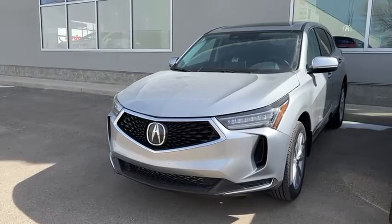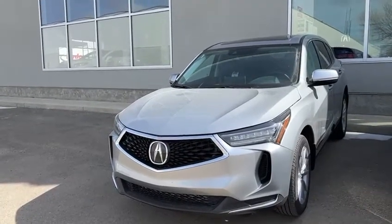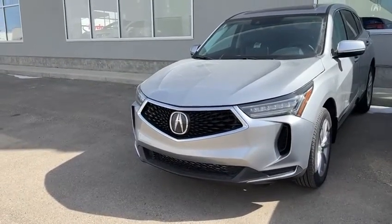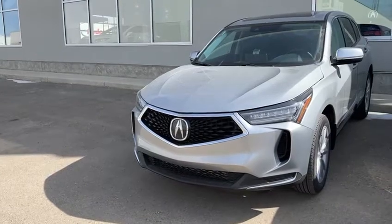So that was a quick walk-around of this 2022 RDX. I'm looking forward to showing you this vehicle in person — it is, at the moment, available, and it's a great deal, honestly. So please reach out to me here at my email, or you can give me a call or text at my cell phone number, 587-974-6553. Thank you, and talk to you later.